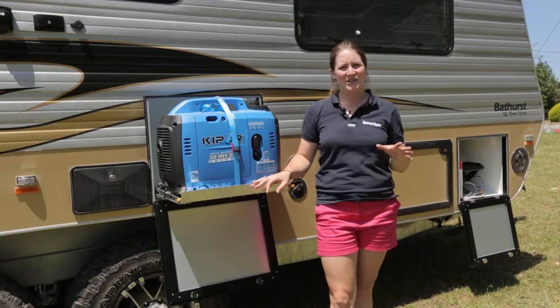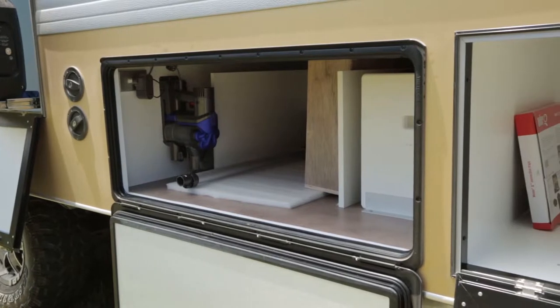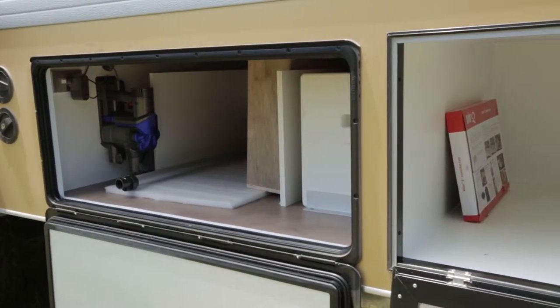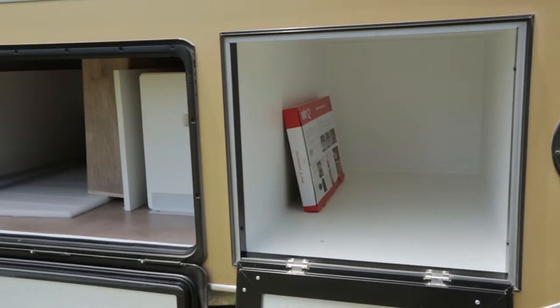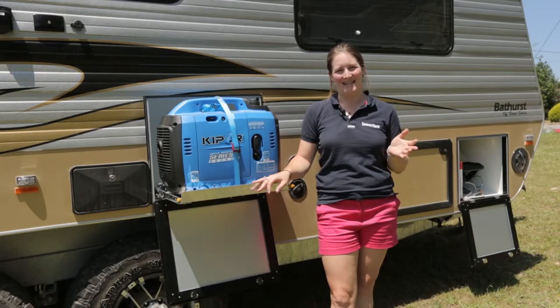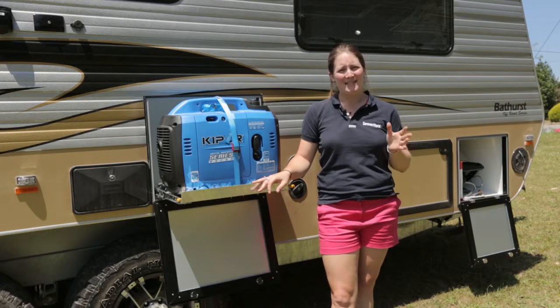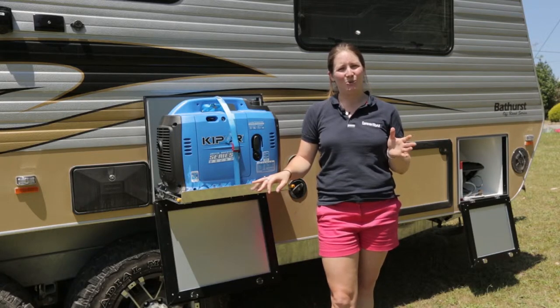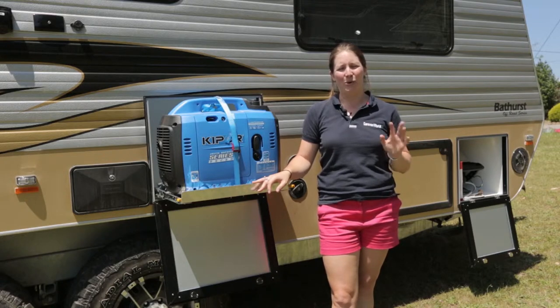Next up is a large storage locker which is actually the storage space underneath the bed. And the real feature of this area is the battery. The Bathurst comes with a 400 amp hour lithium battery, which is awesome. But unfortunately that's not standard — the owners have fitted that battery to suit their own needs. The standard Haylin Vans come with two 130 amp hour AGM batteries, which is still more than enough for all your off-road work.